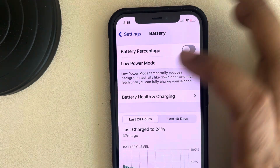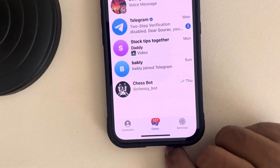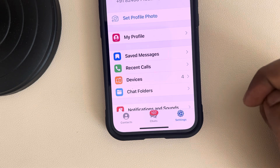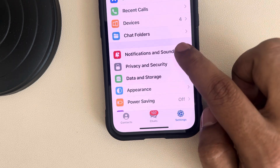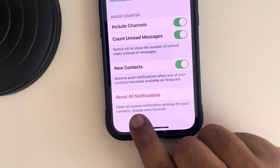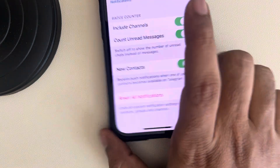If that's also not working, go to Telegram settings and navigate to Notifications and Sounds. Scroll down and find 'Reset All Notifications,' tap on it, confirm by tapping 'Reset All Notifications,' and then try again.